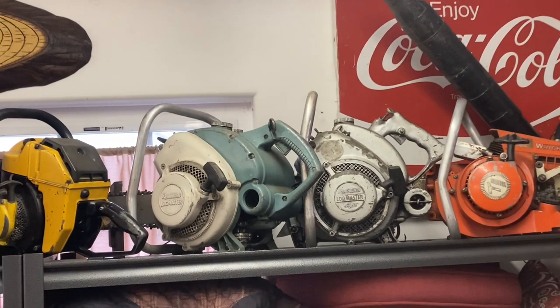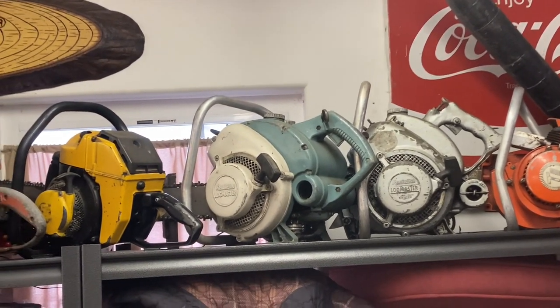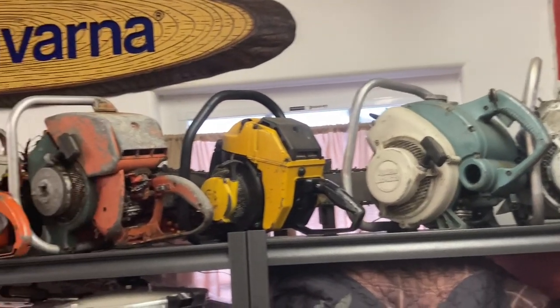Hey everyone, welcome to West Coast Muscle Saws. I'm shooting this video from my studio here in the Pacific Northwest at the Cedar Creek Cabin.